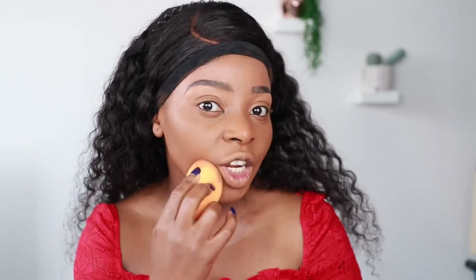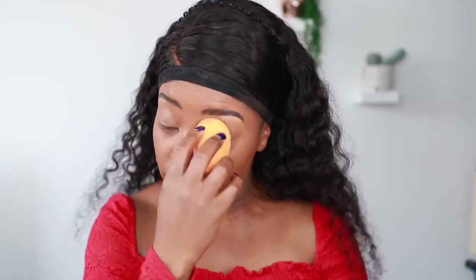Blending it in now. I really like this foundation — it's one of my best drugstore foundations because I love the blend, it's full coverage, and it just feels really nice on the skin. It's not sticky and it doesn't feel like you've got anything on.